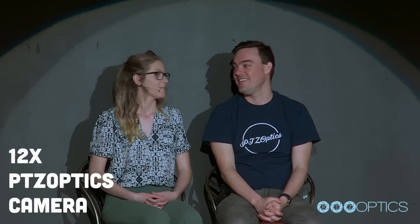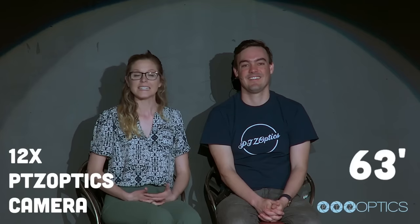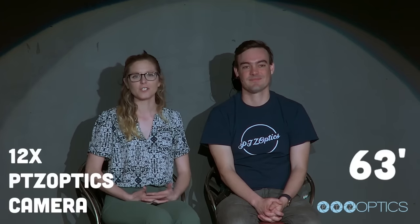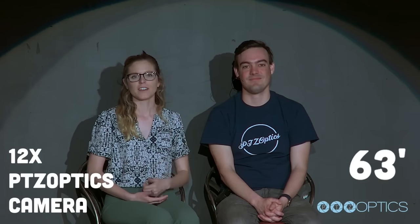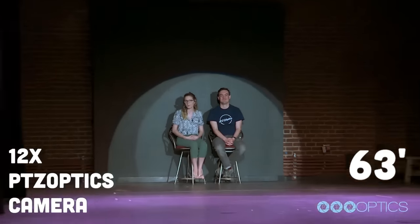Hi, everybody. Here we are looking at the 12X SDI at the Performing Arts Center in Uptown Westchester, Pennsylvania. Right now you're seeing us through the 12X PTZOptics camera from 63 feet away, fully zoomed in. You're going to see both of us in this shot. And as we zoom out, you'll get a better sense of exactly how far away we are from the camera.